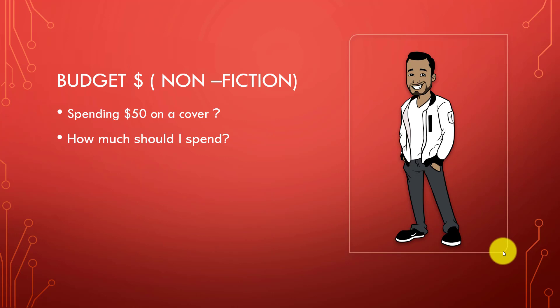Some publishing gurus tell you that you have to spend $50 on a non-fiction book cover — absolutely not. Anybody telling you to spend $50 for a non-fiction book cover does not have your best interest at heart. That's way overpriced. You can easily get premium book covers designed for much less.